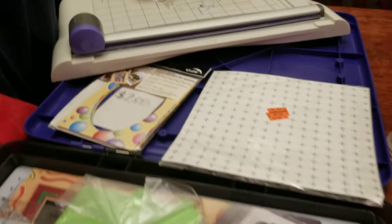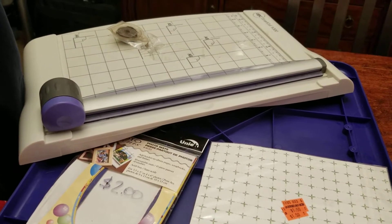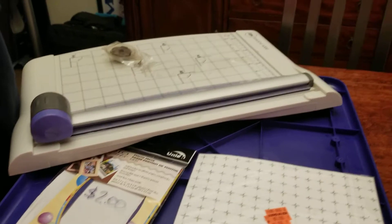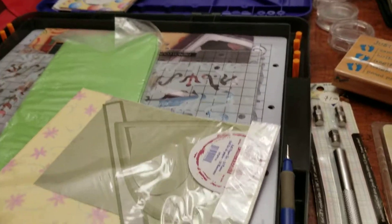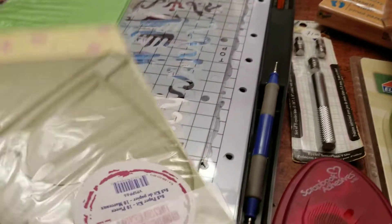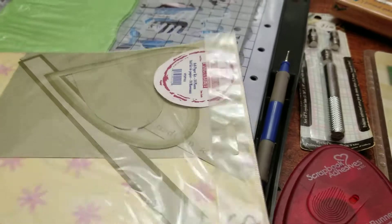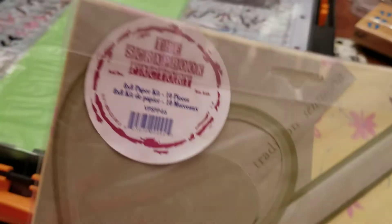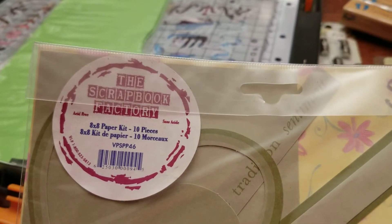And then there's a cutting board — it's always nice to have an extra one. These are just some sheets of paper and some different shapes. Paper kit, ten pieces — it'll be interesting to go through that.